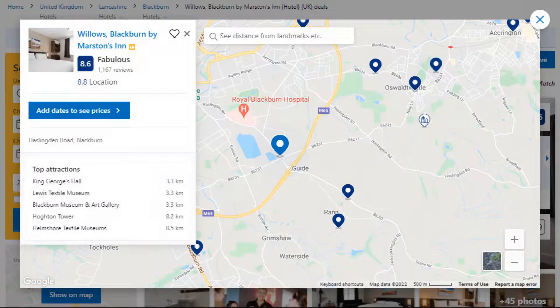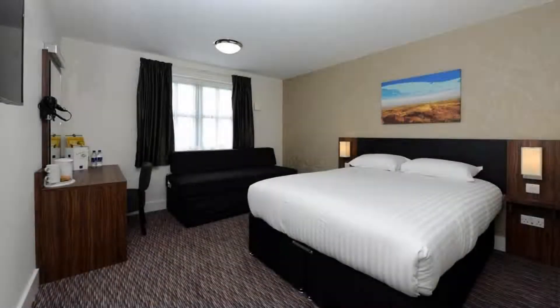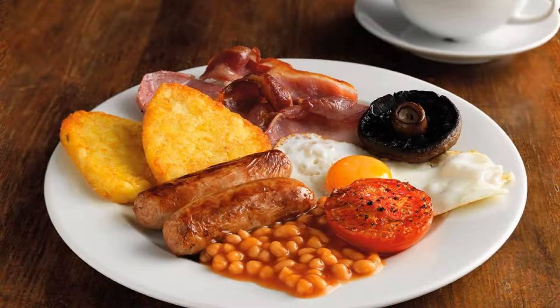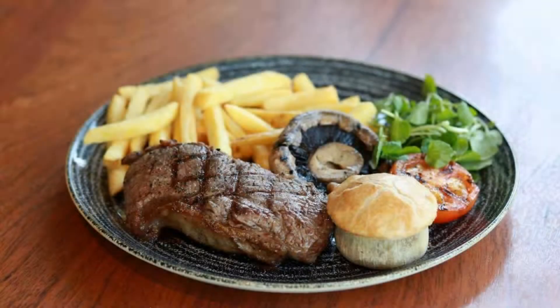Number four. The location of this hotel is excellent and guests love walking around the neighborhood. Check-in time is 2 pm and check-out time is 11 am. Guests are required to show a photo ID and credit card at check-in. Pets are not allowed in this hotel.